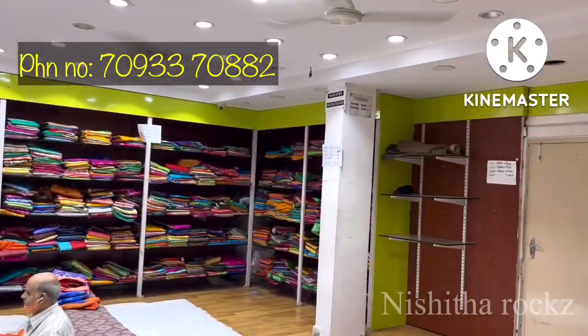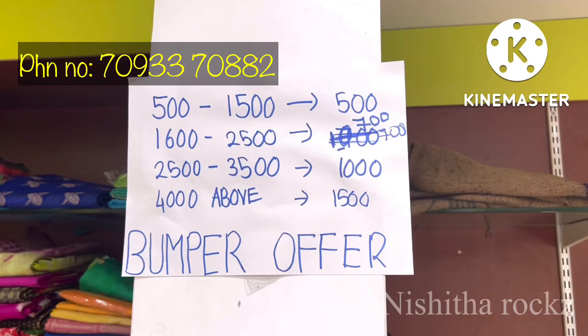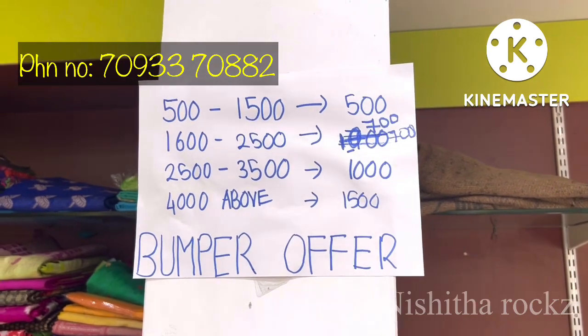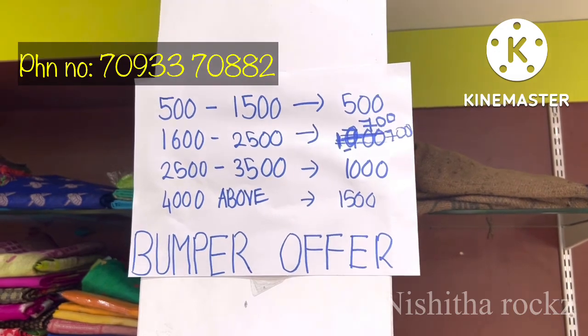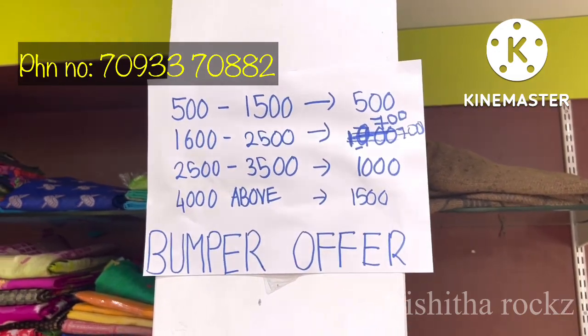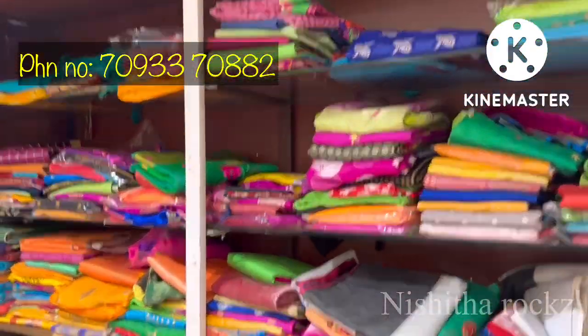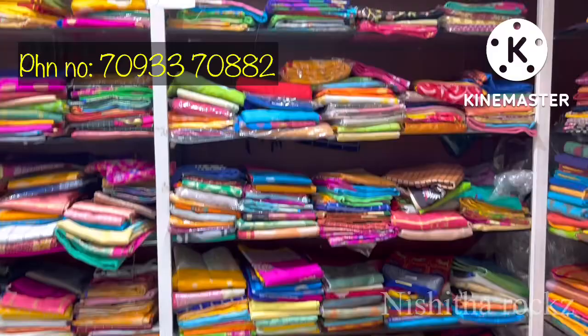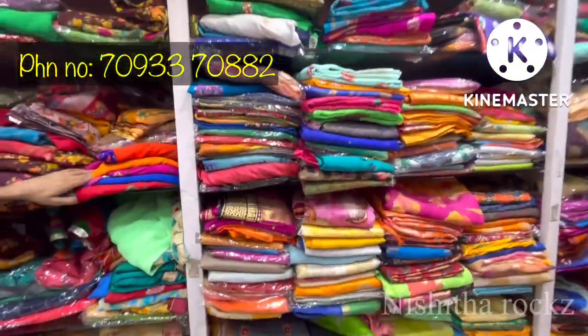I will show you the special Diwali offers. The first offer is tags ranging from 500 to 1500. The best offers are available — you can check all the items. You can also get online delivery.